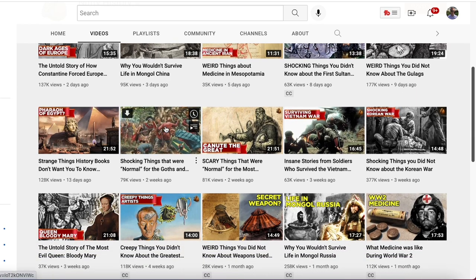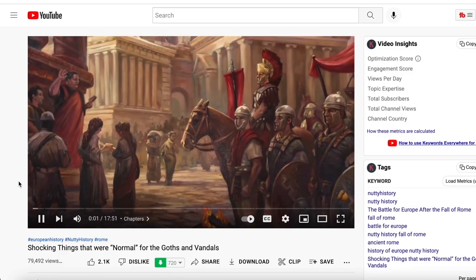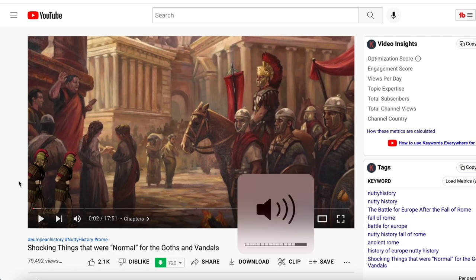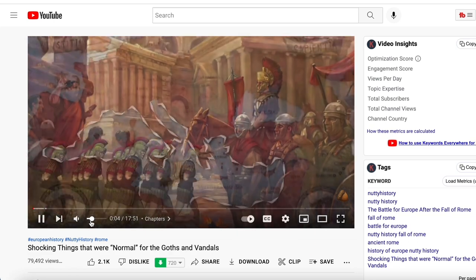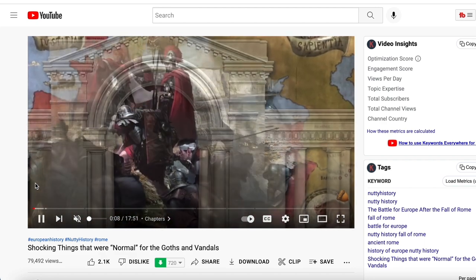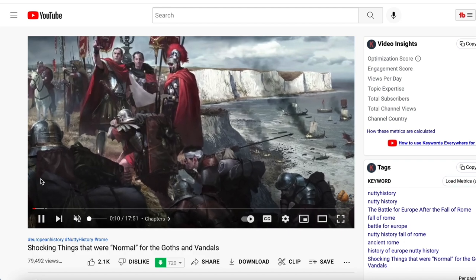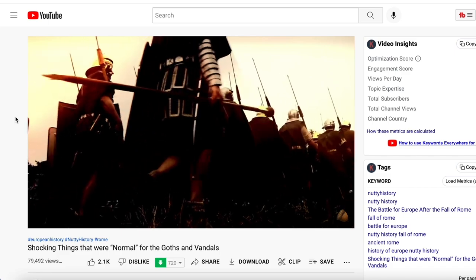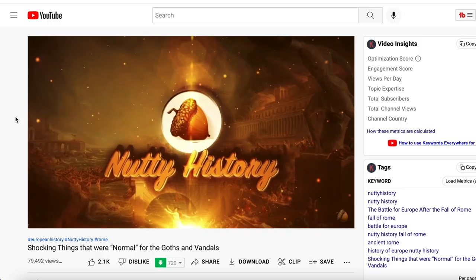If we look into one of the videos — 'Shocking Things That Were Normal for the Goths' — as you can see, there's just a voiceover talking. They have some type of script that they're reading, and over that voiceover they're just putting in B-roll and different clips of what they're talking about. That's the editing part of this. You're going to need a couple of things to actually make these videos, but I'll get more into that later. The first step is just to pick some type of profitable niche.